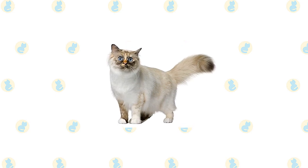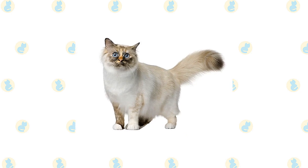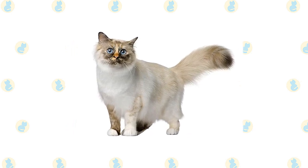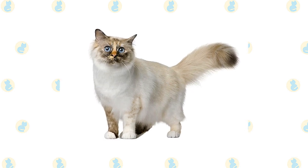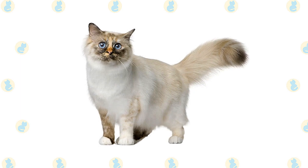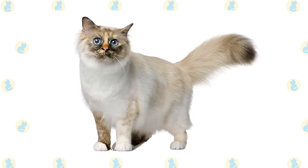Despite the length of the Birman's coat, its silky texture means it doesn't mat easily. Comb it weekly to remove dead hair and distribute skin oils. Birmans shed their winter coat in spring, so you may want to comb more frequently to remove loose hair. A warm bath can also help loosen and remove the shedding coat — wetting the cat with a handheld shower nozzle is often preferable to immersing him in a tub of water.